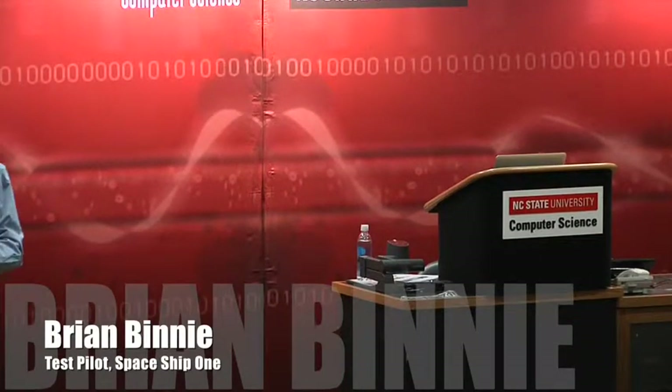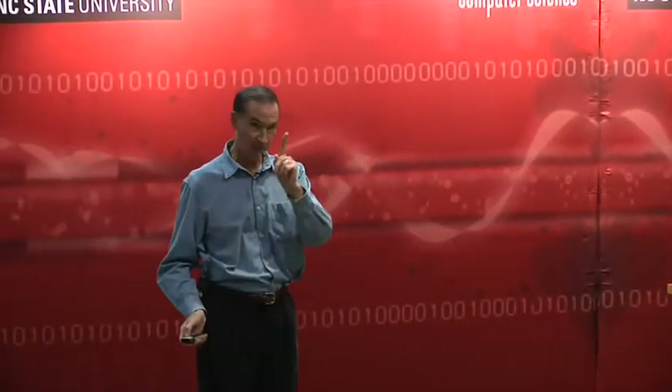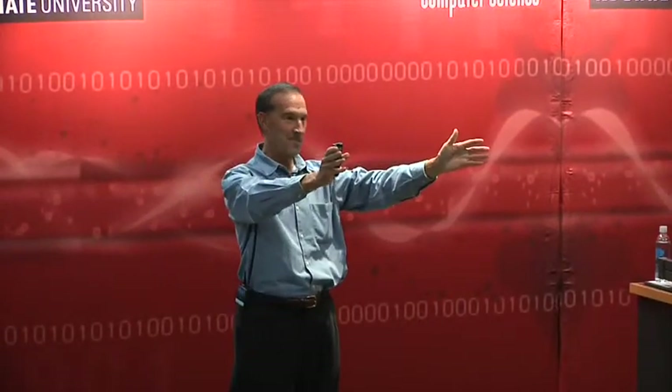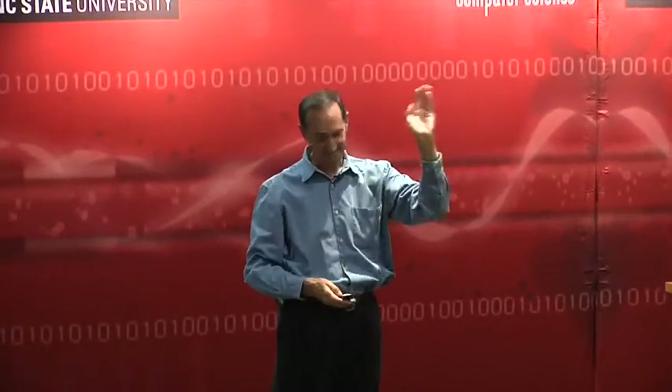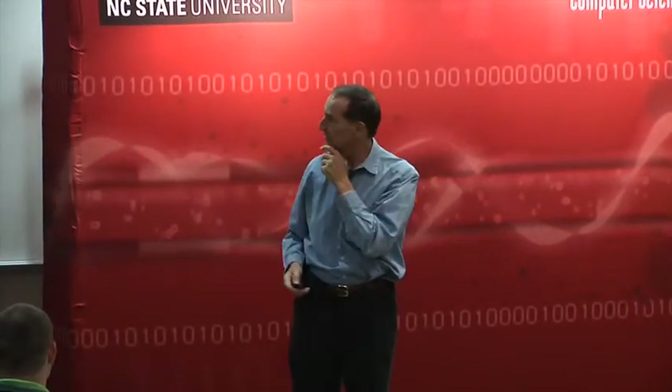The talk is not computer science oriented — I have one slide. I can't help but notice, it harkens back to my student days: everybody's hunkered right at the exit door for a quick departure, and I totally get it. Thank you for the introduction.